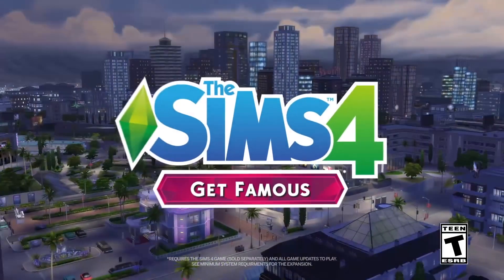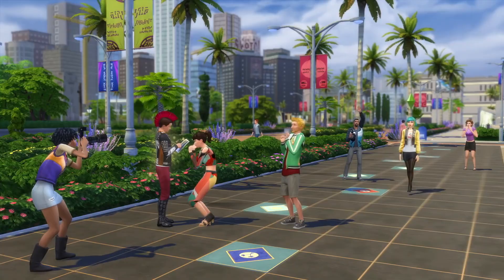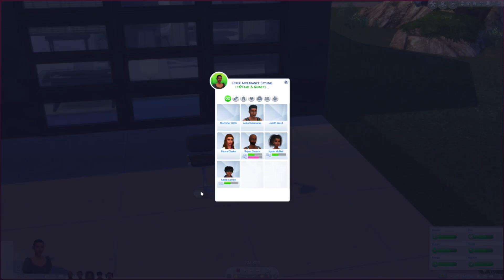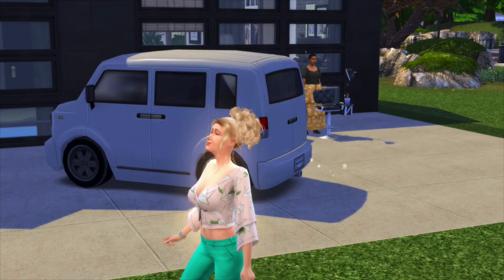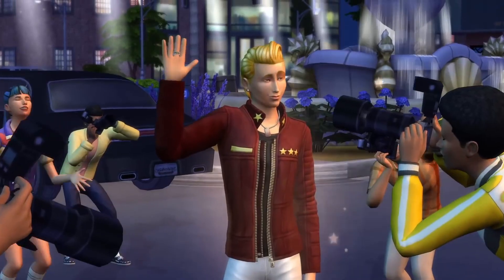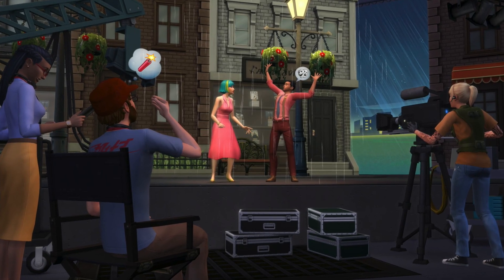Now the next one, and I'm sure most of you already have this by now, is the Sims 4 Get Famous. It is now $17.99, and I absolutely 110% recommend this pack. Not only are there so many new mods for it if you are able to download for PC, but even if you are a console player, there are so many things to do with this game. As you guys know, I'm an actress also out here in LA, so I love the fact that I got to play and be an actress in the game, and your Sims can build from fame and fortune and you can use this in multiple different ways.